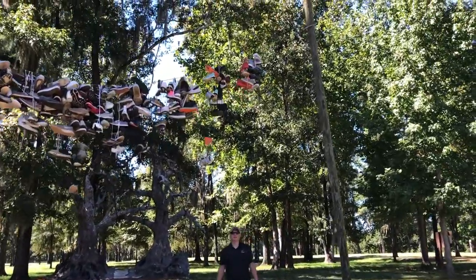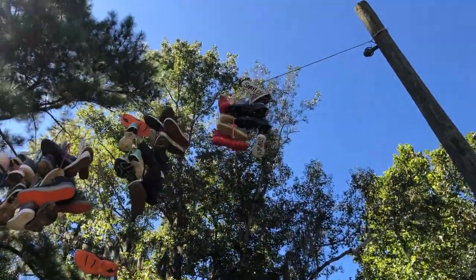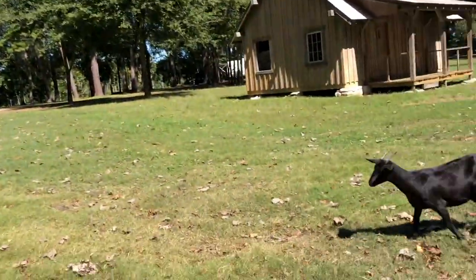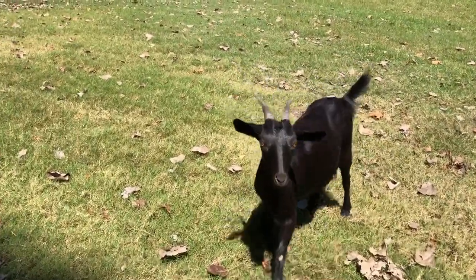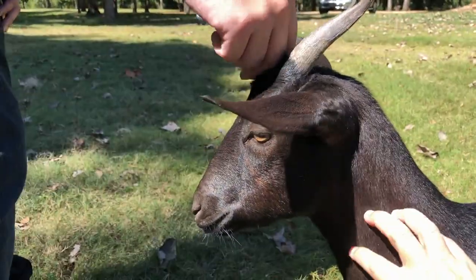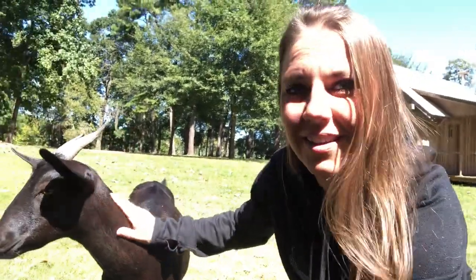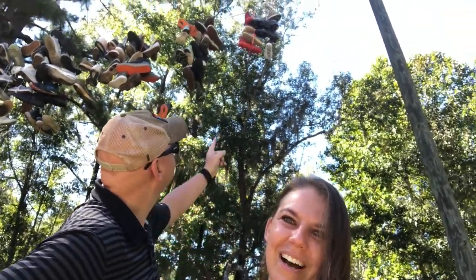There it is! Good job — did you get them up there good? You can see both our names on the line. Hey, the baby goats came right up to us! They're from babies, right up there. They come right to you. Aren't you so sweet! They're just baby goats and they all just come right up to you. There are our shoes — we are up there on the line!